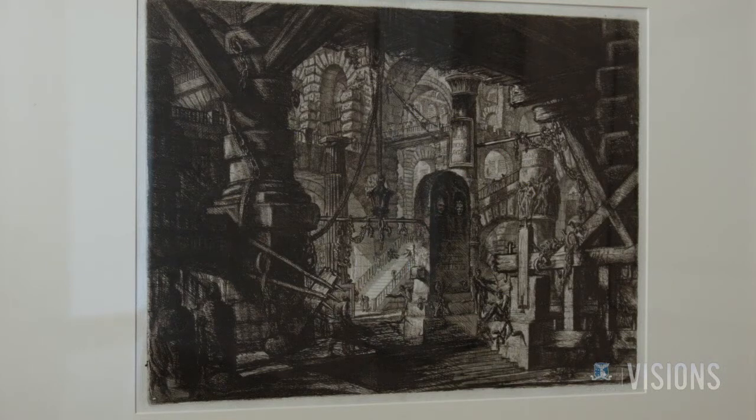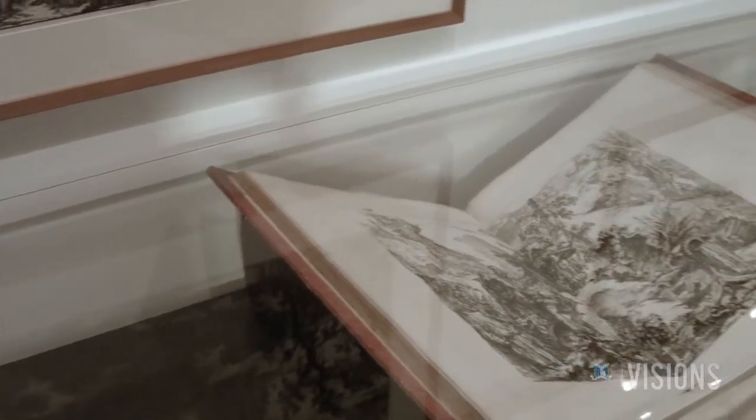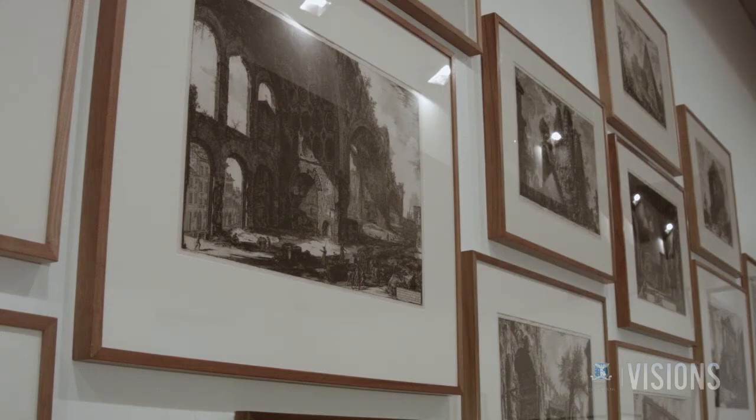That notion of space is really important in contemporary architecture. So even though these are 300 years old, they're actually very important in terms of how we understand architecture today. It's fantastic to have this exhibition here at the University of Melbourne — an incredible collection on public display that most people don't usually get to see or even know exists in Melbourne.